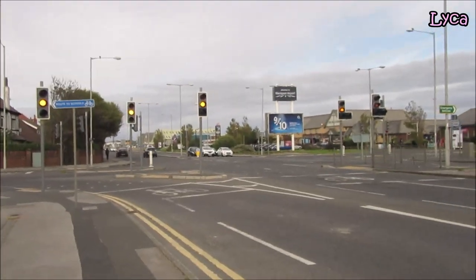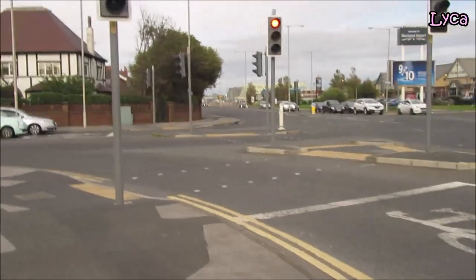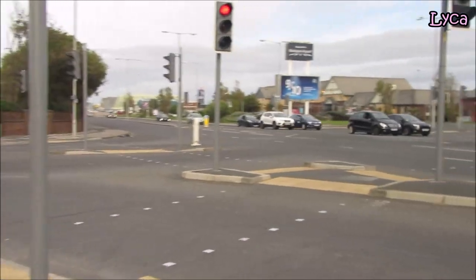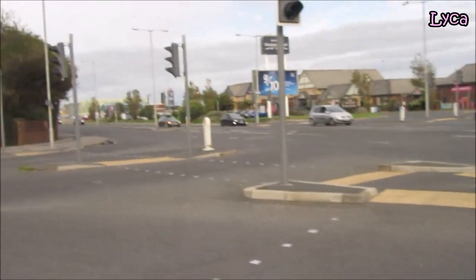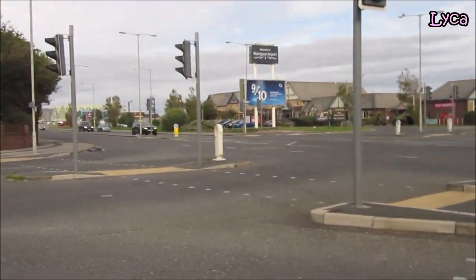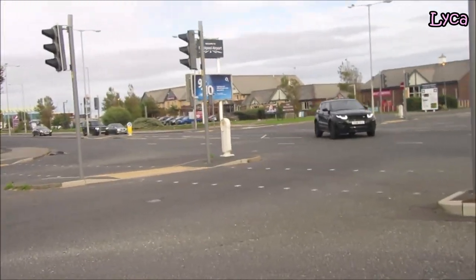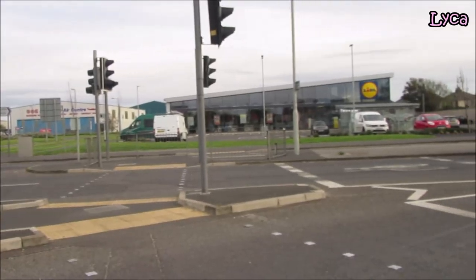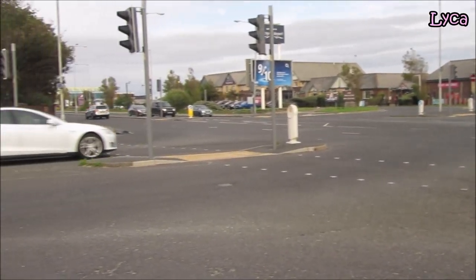We've got a big junction here and a set of lights. We're going to end part one of Squiresgate Lane on the junction of Squiresgate Lane and Lidl Road. Lidl Road is already on the Streets in Blackpool series in all parts. So on this junction, thank you for watching. Please leave a like and a comment, please subscribe, and I'll see you folks in the next video.